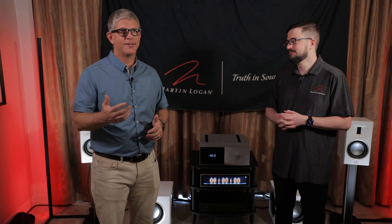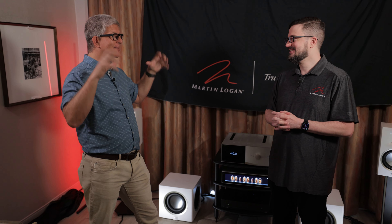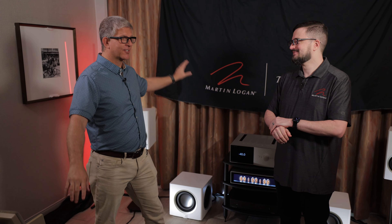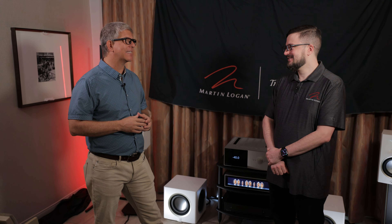Well Andrew, there's no doubt the wife acceptance factor is real. Our agreement at home is you can have speakers, but you can't have subwoofers because you got those in the theater room. And probably a lot of you guys at home can relate to that — mama doesn't want a big old box in the living room.